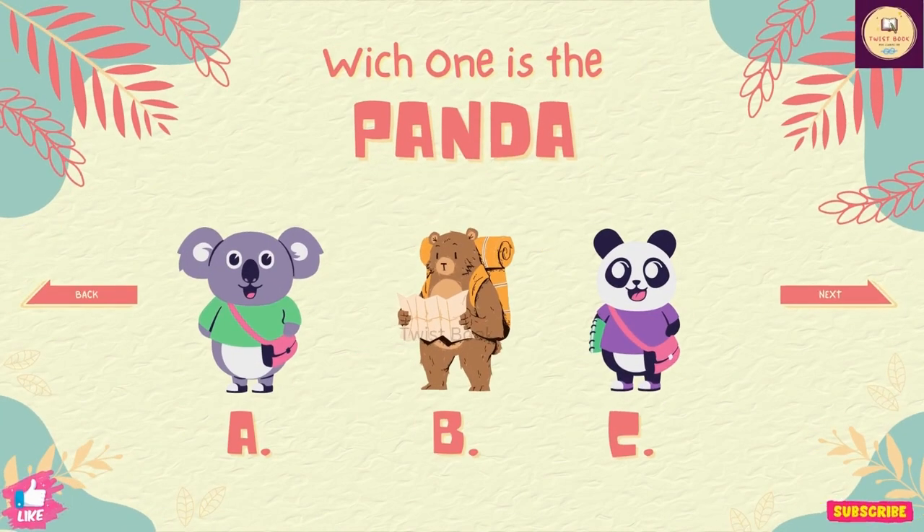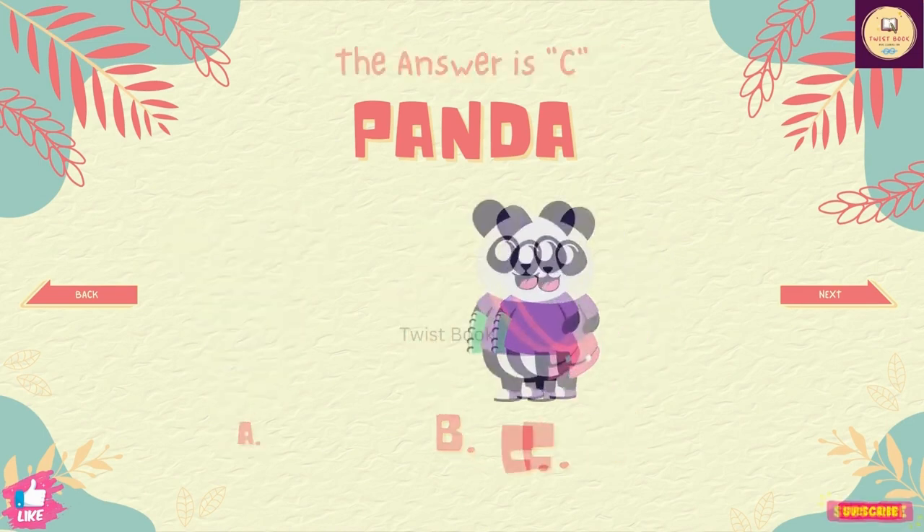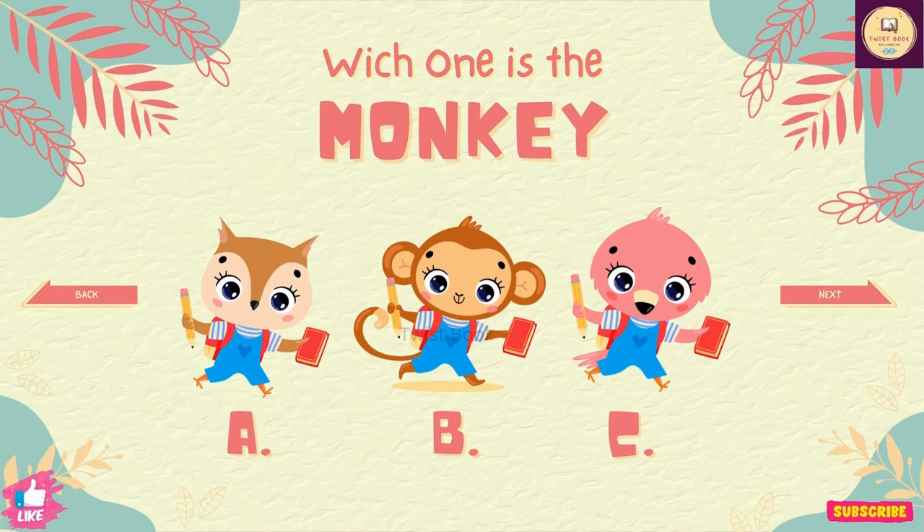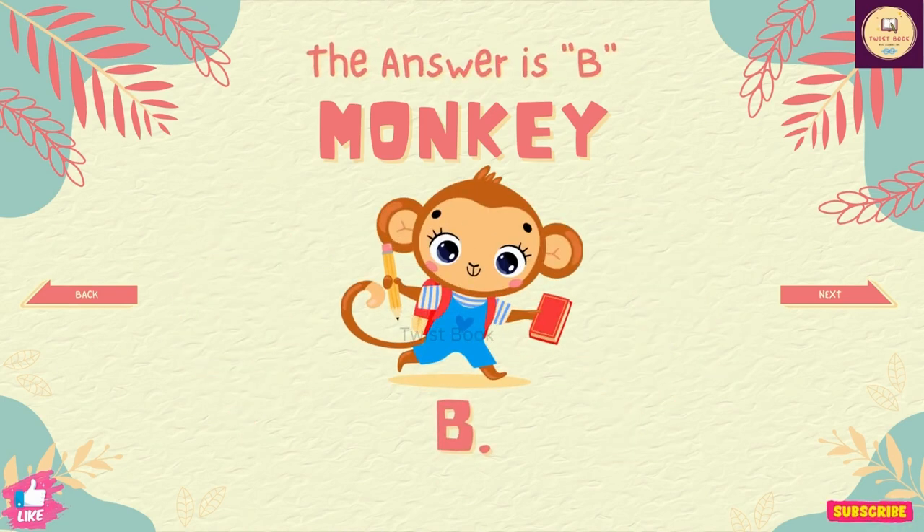Question number 19. Which one is the panda? The answer is C. Question number 20. Which one is the monkey? The answer is B.